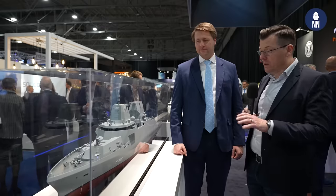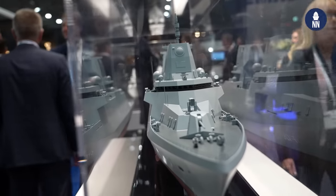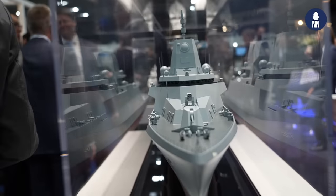We're now standing next to a scale model of the German F-126 frigate. It's actually a very large ship — in my book that would be called a destroyer, but the Germans call it a frigate. Bob, Damen is in charge of the design of this ship. Yes, exactly. We designed the ship for the BIMBW, the German Ministry of Defence. We are now engineering it and very soon we will start the production together with our German shipyard partners.